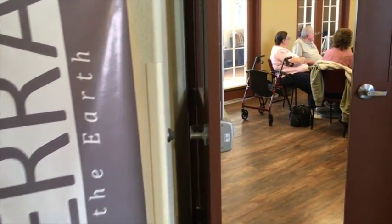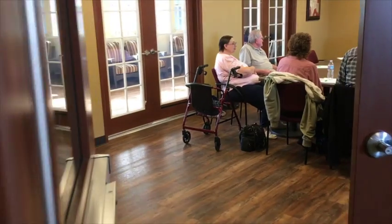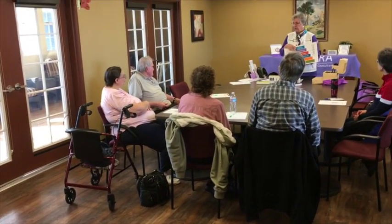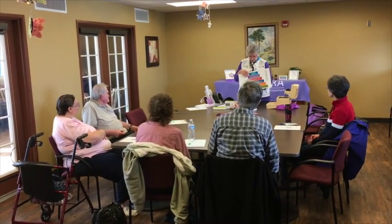Well, this is just one example of a class that we have going on here. We offer all kinds of activities and classes for our residents, but we also invite the public in — it's just one example of them.